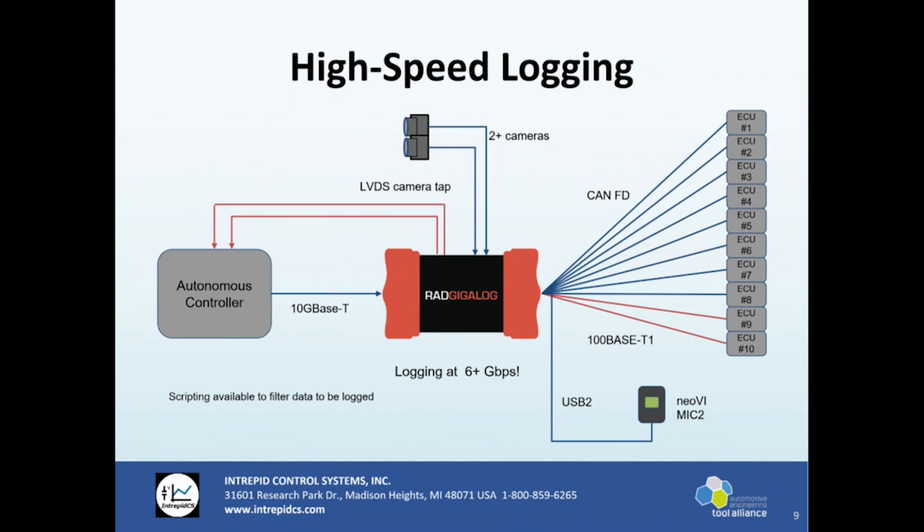For high-speed data acquisition, we have a block of eight CAN ECUs, 100BASE-T1s, two LVDS cameras, and an autonomous controller utilizing our 10 GigE interface — all combined logging at about six gigabits per second. We don't have concrete real test numbers yet, but we will be at over six gigabits per second on a data acquisition rate. The NeoVI MIC 2 at the bottom is actually a trigger button with a built-in microphone so you can trigger logging and record the audio of exactly why you pressed that. The GigaLog also supports our Vehicle Spy scripting engine, so you can filter and only acquire the data you want, saving space.